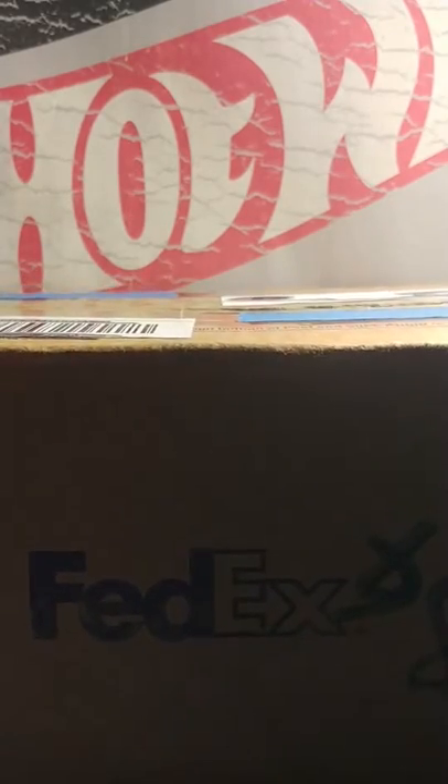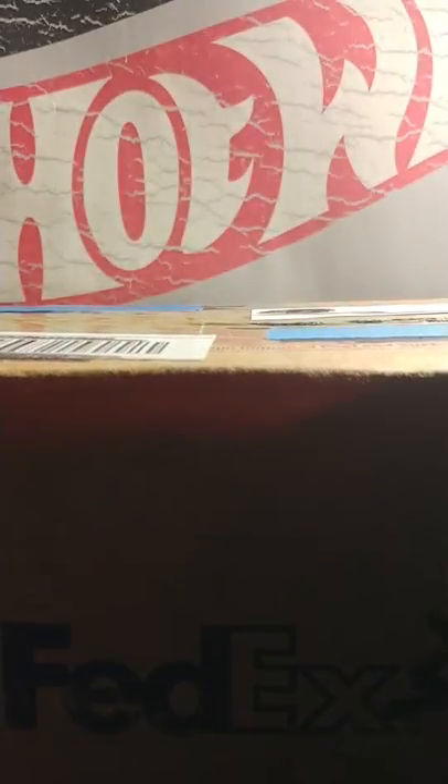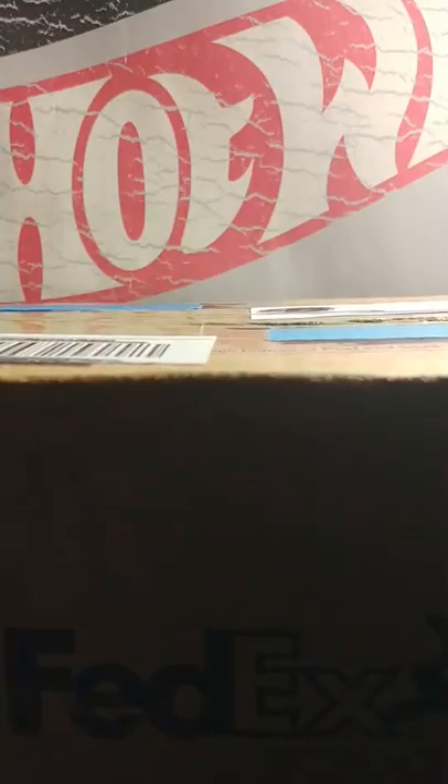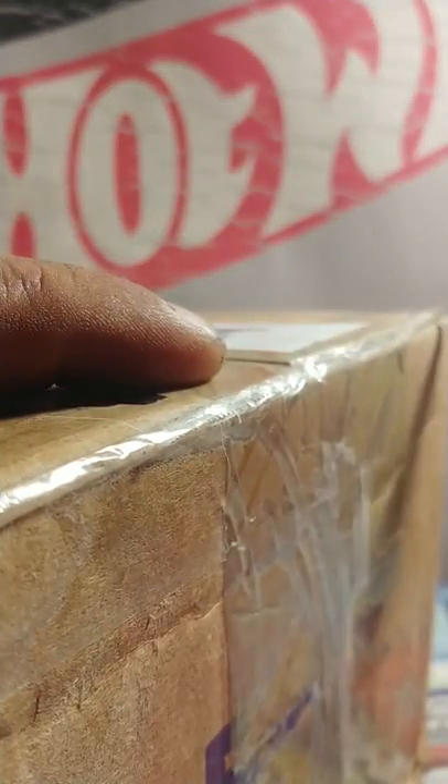Hey there YouTube, Ben Green here. Just wanted to show you all this mail find I got today in the box. It's a trade I've done for one of the Supers of the Nissan Skyline that I got just the other day — traded it off and we're gonna get right into this.